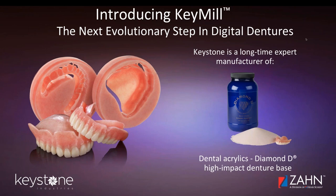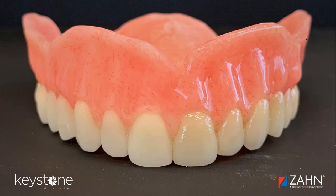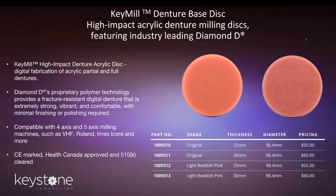Our material is fully cleared. It is cleared in Canada, the EU, it's CE marked, and it's FDA 510K approved. Here is a finished milled denture from the KeyMill Denture Base. You can see it's highly aesthetic, it's veined much like our Diamond D material. The material is very strong, fracture resistant, and really aesthetic. It does not need a lot of polishing or finishing as a final part.